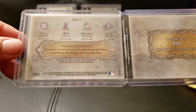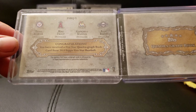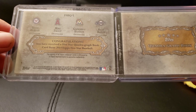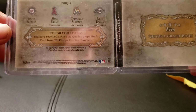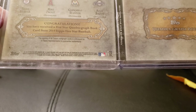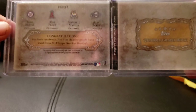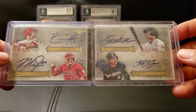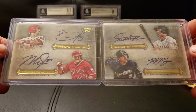Congratulations — we have just received a Five Star quadrograph book from 2013 Topps Five Star. Kaboom, look at those names: Harper, Trout, Stanton, and Brown. I do believe all three of these guys have won the MVP. Let's turn it around — boom. Wow.